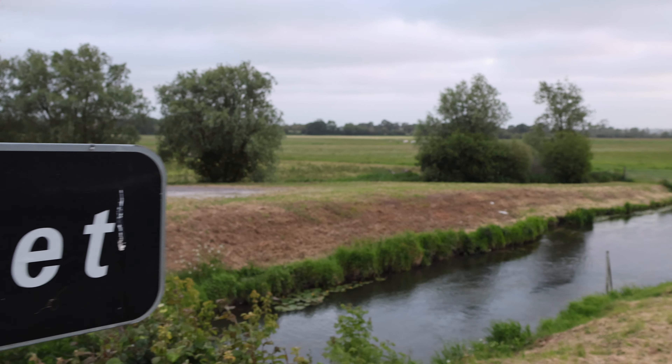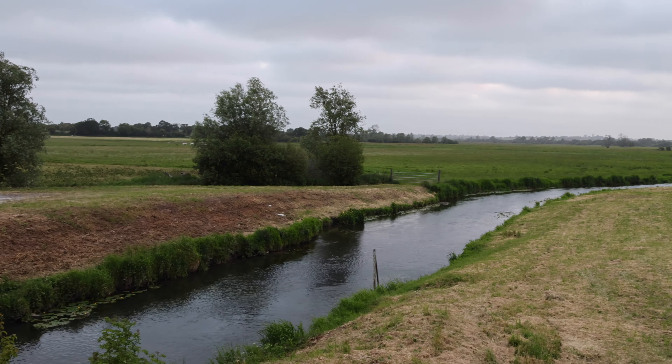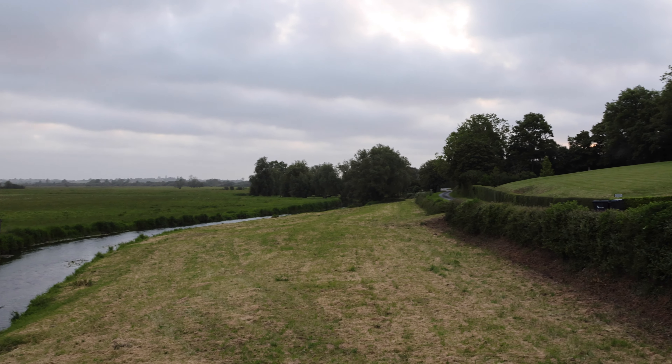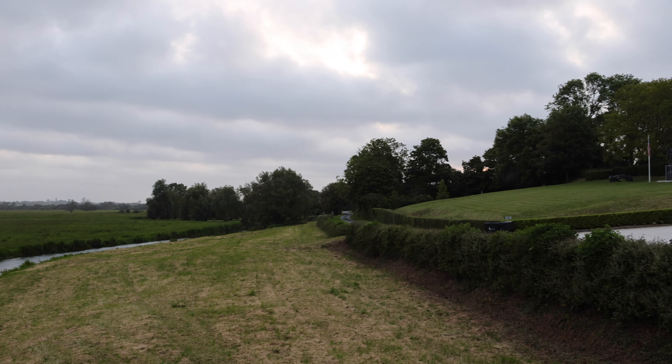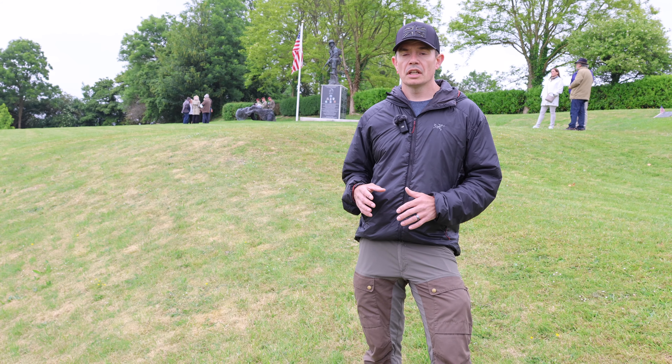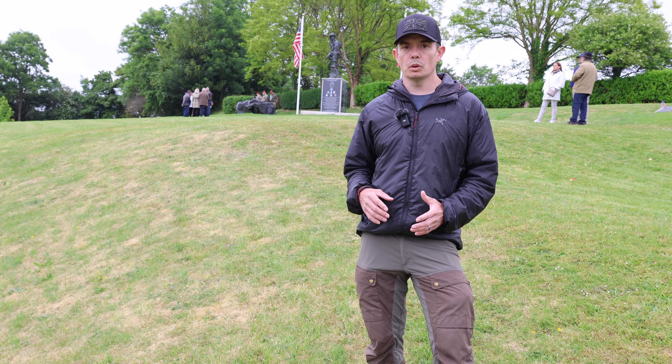This would prevent the Germans from launching a counter-attack across the river and into the forces building up in the beachhead area from Utah Beach. It would also mean that the Americans had the crossing points secured to enable those forces in the beachhead area to then push inland, cut off the Cotentin Peninsula, and then head north towards Cherbourg.